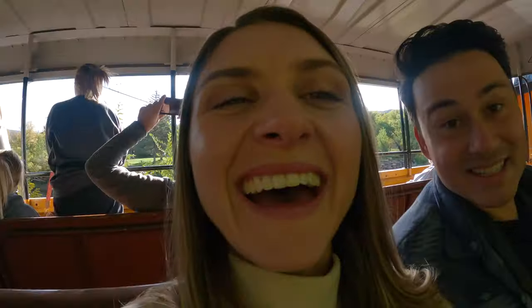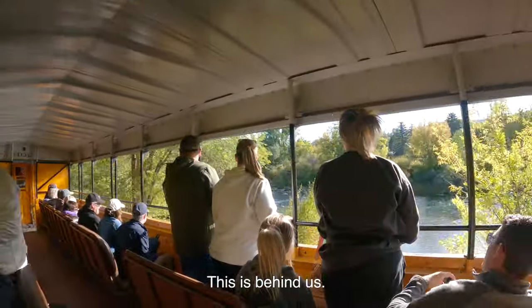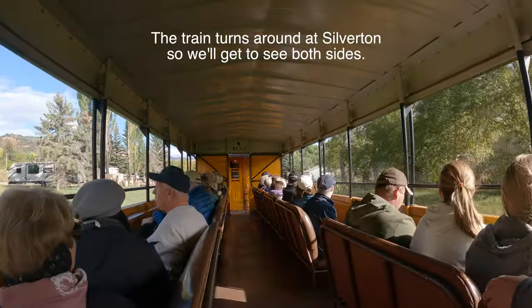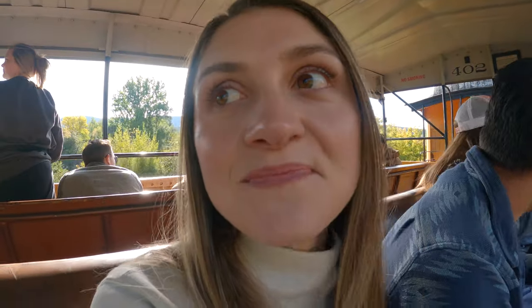So this is our view right now. But this is behind us — the water. We were told we'll have a better view soon. Either way, it's a magical experience. This is our first time on a train like this. Really cool.